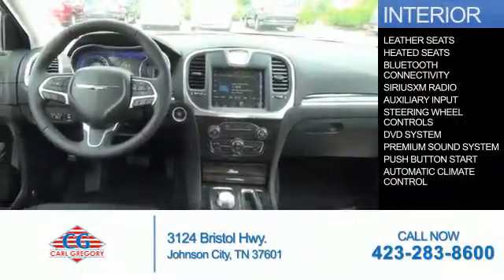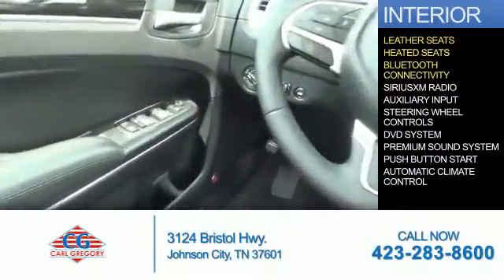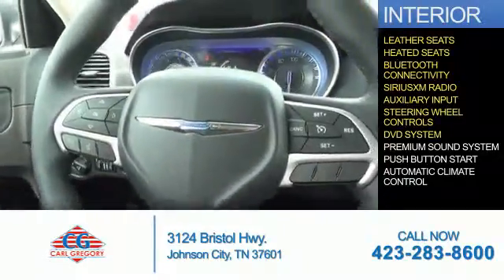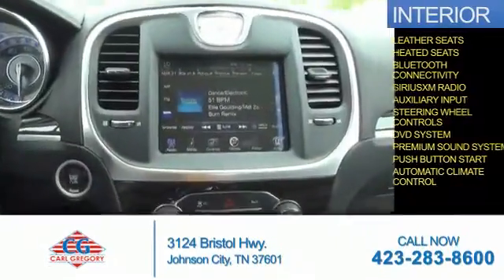Inside you'll find leather seats, heated seats, Bluetooth connectivity, Sirius XM satellite radio, an auxiliary input, steering wheel controls, a DVD system, a premium sound system, push button start, and automatic climate control.